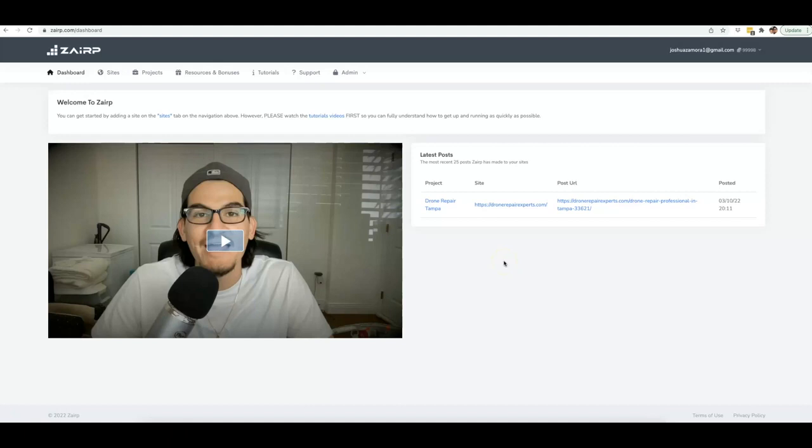Alright guys, Josh here — let's go ahead and jump into this case study demo video so I can show you just how powerful Zerp is and how we've truly automated every single step of the SEO process by putting together the perfect blend of artificial intelligence and automation, so that you can get as much traffic as you'd like from the search engines. I'm also going to walk you through some of the rankings that I've been able to get.